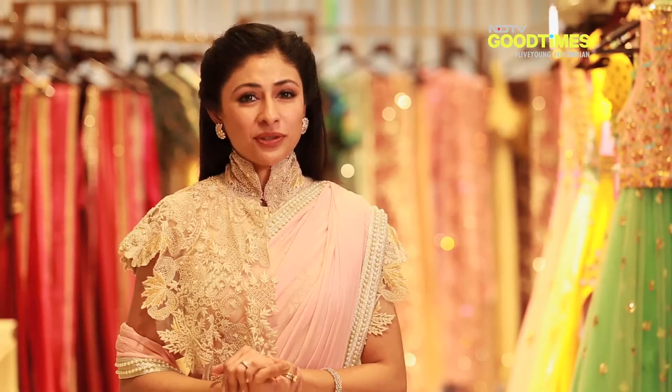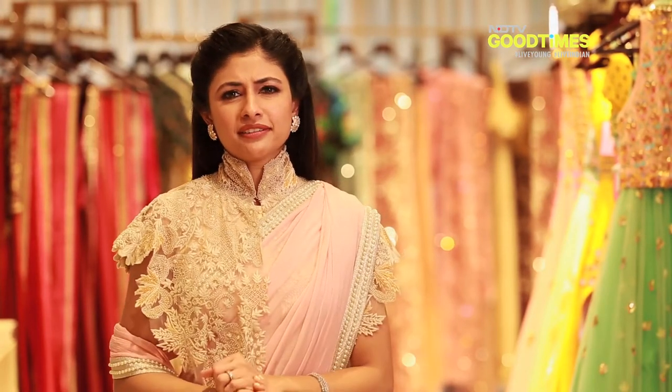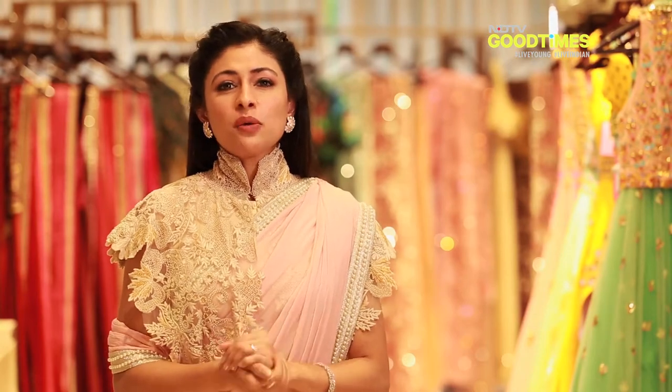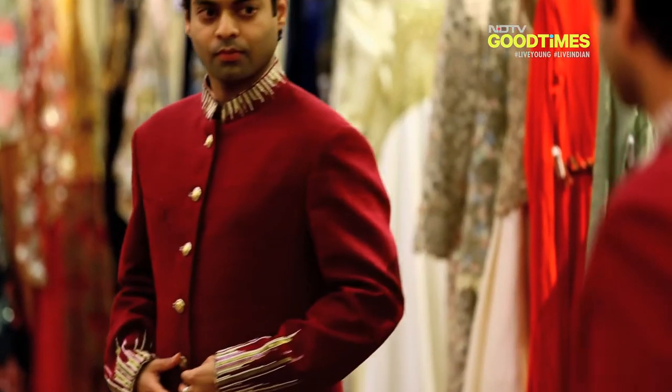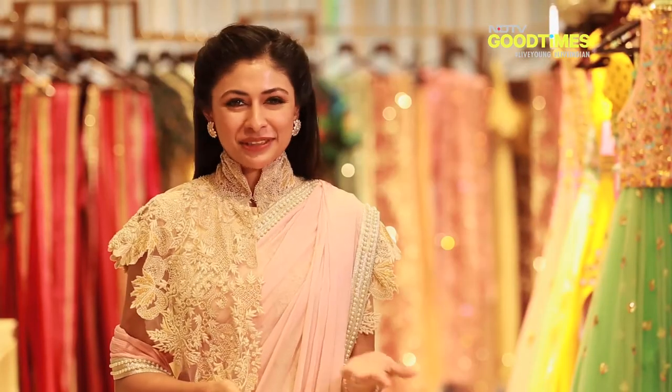So you're getting married and you want to look royal, but everyone only seems to be talking about the bride. What about the groom? What's the perfect way to look stylish and trendy without going over the top with a plate? Don't worry, I'm here to help.